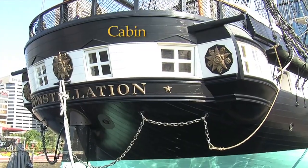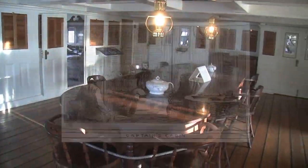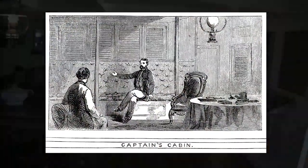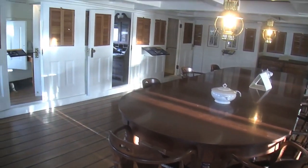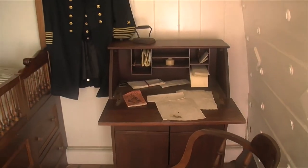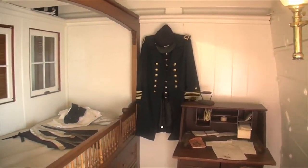This area, known as the cabin, was where the captain lived. Here, he would entertain guests, invite his officers to join him for a meal, or discipline sailors who had broken rules on board the ship. The captain was the only person on board who had his own private washroom and toilet.